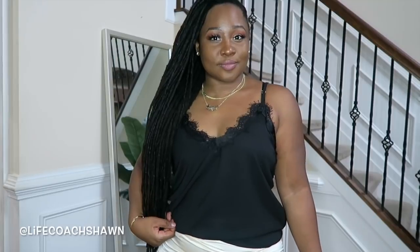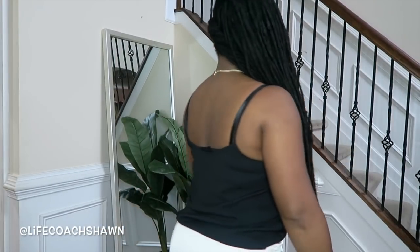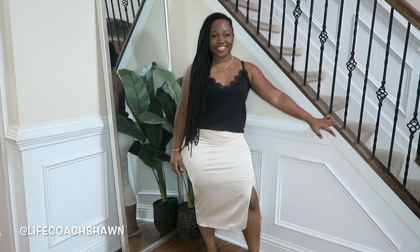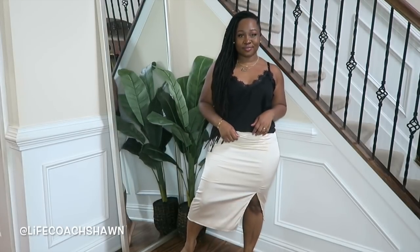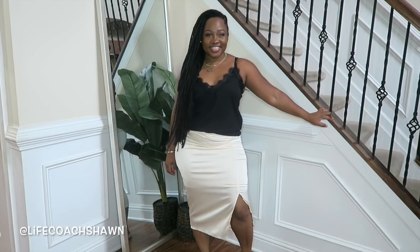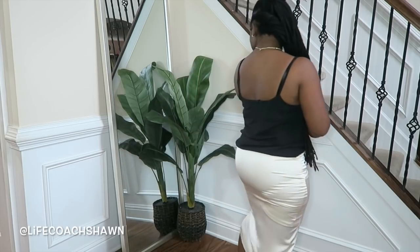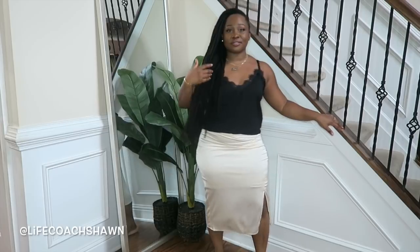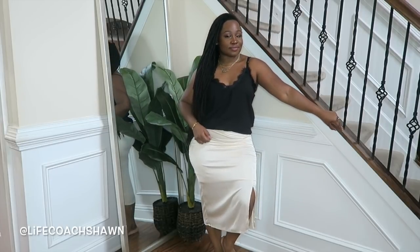Next up I have this black cami with a lacy little detail — it gives a little bit of that lingerie feel but it's not lingerie. This is great to wear underneath blazers or cardigans if you just want a little bit of sexiness without doing too much. I paired it with this little skirt that has a little lining underneath. The skirt is a size large and it fits really well — I'm surprised it gets around my curves. You'd want to wear some shapewear underneath to smooth everything out, but it's a winner.